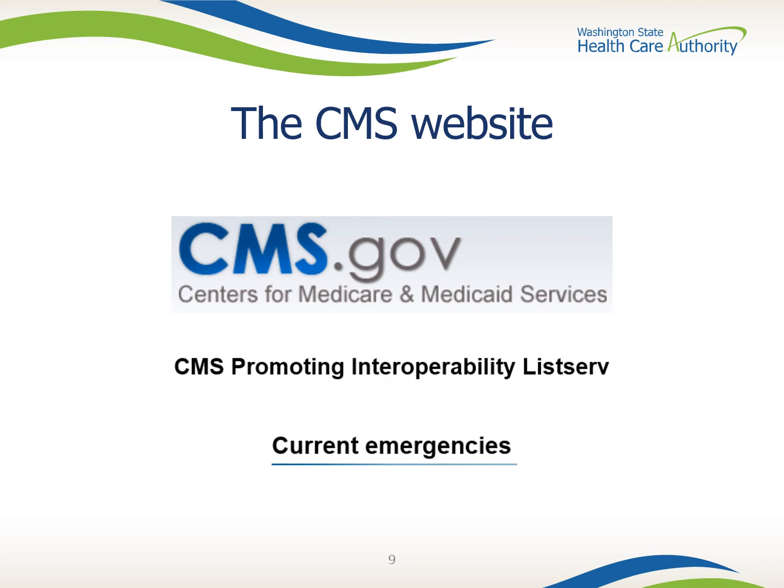Also on the CMS website is a list of current emergencies and guidance. The Medicaid and CHIP guidance section offers updates from as early as March 12, 2020. The subscription link appears in the description below.